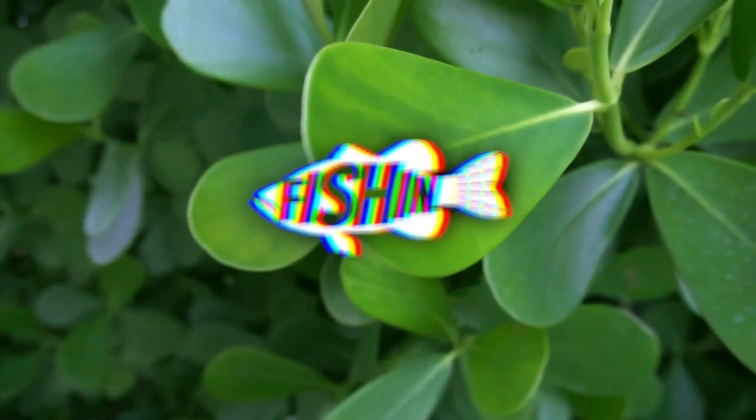Welcome back to another episode of Fish in Florida. I just got back to Florida after being gone for around a month. Today I went out for a couple hours and got on some fish using the Mystery Tackle Box Pro. I caught my first bass in at least a month, so that felt really good. Let's just get right into this video — it's gonna be pretty short.